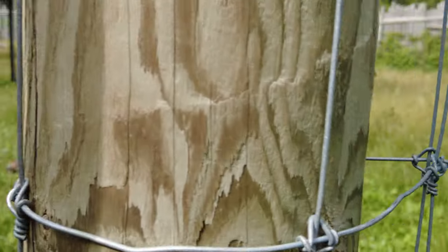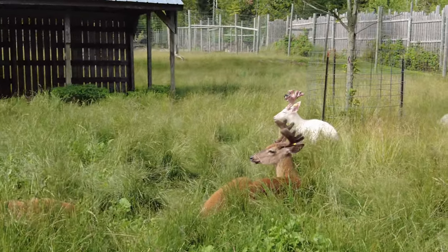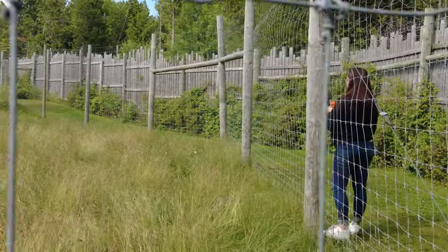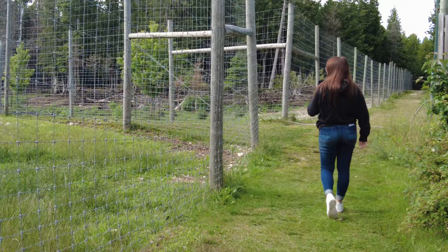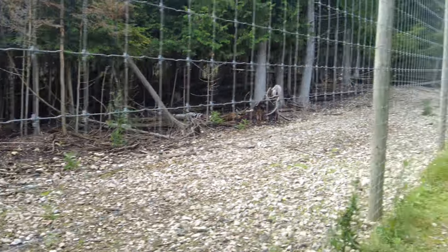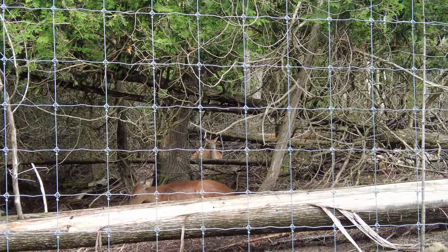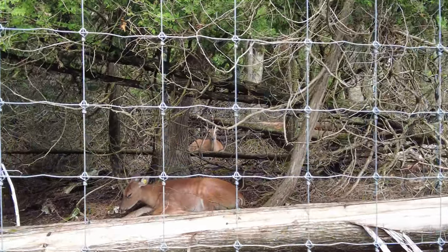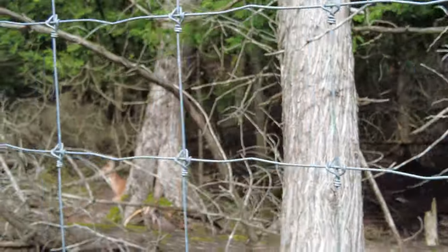They've got the velvet on the antlers — they don't lose that until fall. Maddie's trying to see if they'll come up here with some carrots, but they don't seem interested in anything besides chilling. We'll go down on the other end and see what else is going on. One thing that they're good at is hiding. Hi girls — I said they're probably laying right here and they are. A couple of does, right out here by the edge.